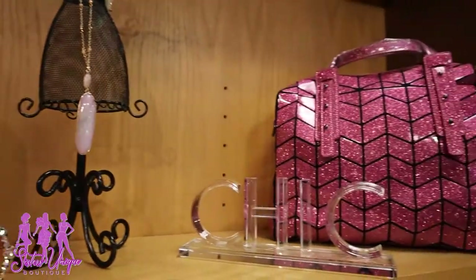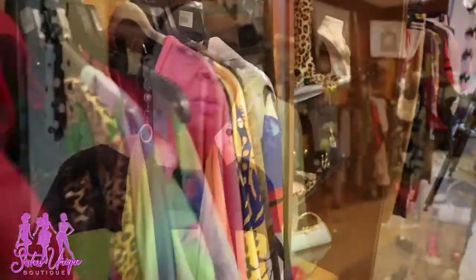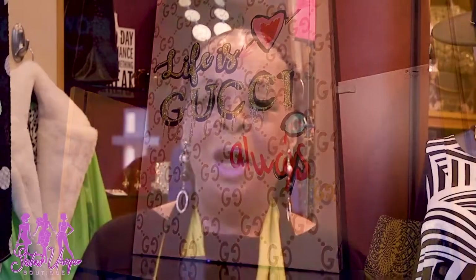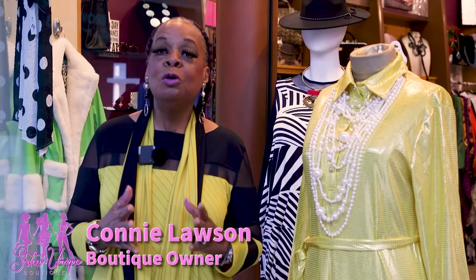New beginnings — things are sprouting up, everything is beautiful. I love spring! Hello classy shoppers, welcome to Sisters Unique Boutique. Warm weather, good vibes — feel good, look good. Let's swing into spring and show you all our spring looks, some that you can use through the season.